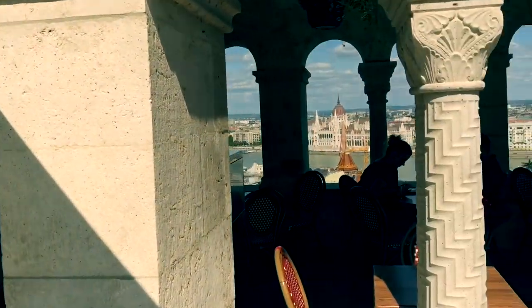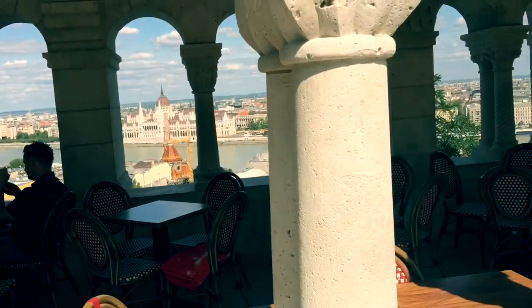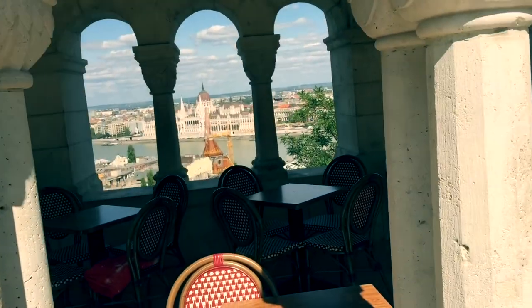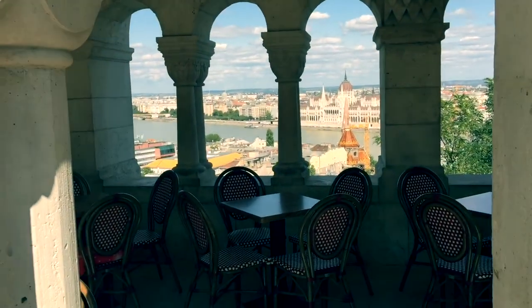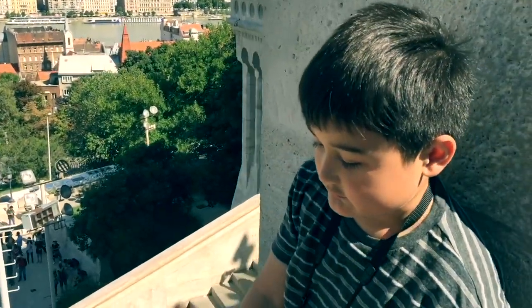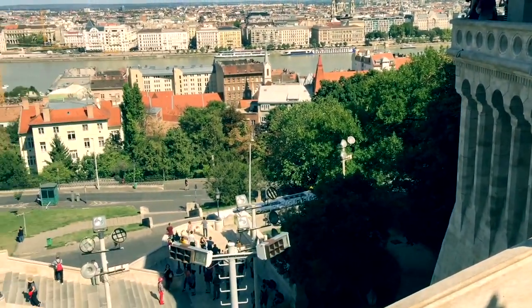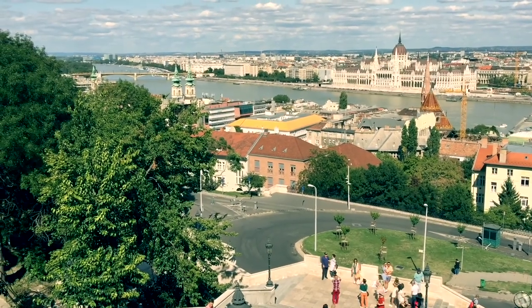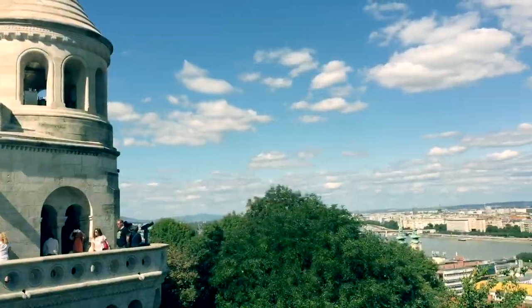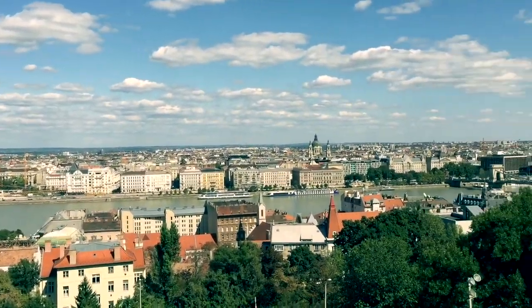This looks like a good spot to have lunch, doesn't it? It's called the Panorama — nice restaurant. Looks like a pretty good spot to sit. More million dollar views. Wow, this side of Budapest is really good.